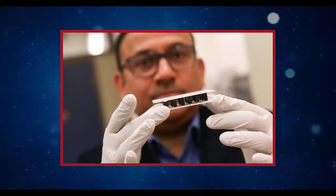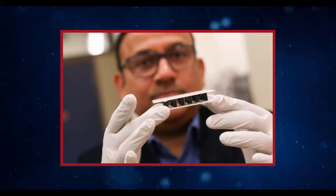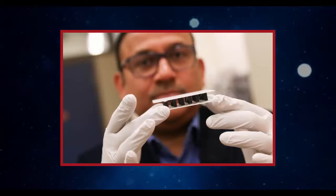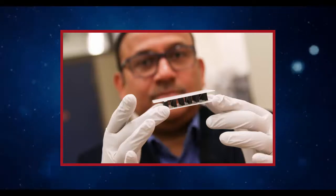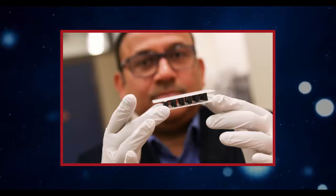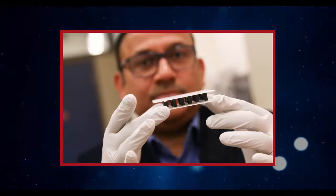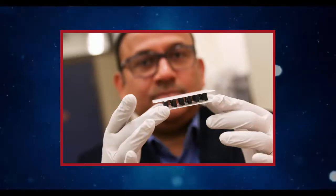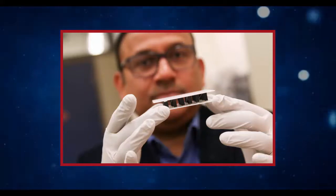For years, researchers have been looking for the right kind of material that makes the process more efficient and produces more electricity yet is not toxic. There are other materials that can generate power this way, such as cadmium, telluride, or mercury-based materials, but those are toxic to humans. The unique advantage to this new material by Tawari's team is that it is inexpensive to produce and, most importantly, bio-friendly and eco-friendly while still being efficient at generating electricity, Tawari says.